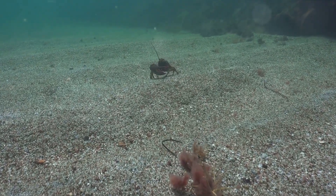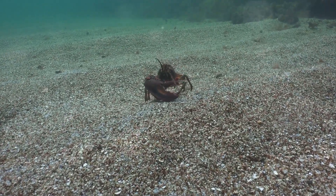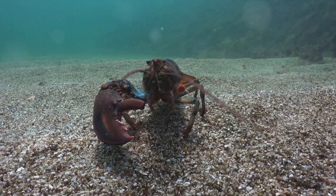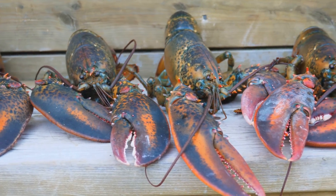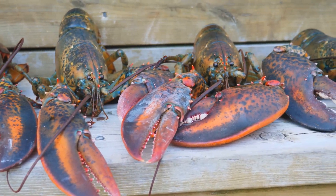So, the next time you spot a lobster, remember, it's not royalty. It's not whimsy. It's science that paints their blood blue. And who knows, the secret of their survival might just be flowing in their blue veins — a testament to the wonders of the natural world.